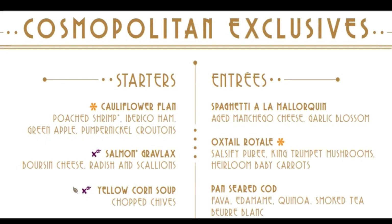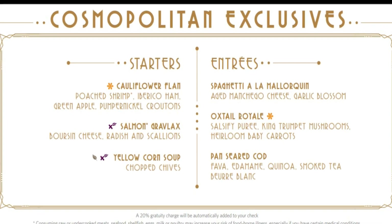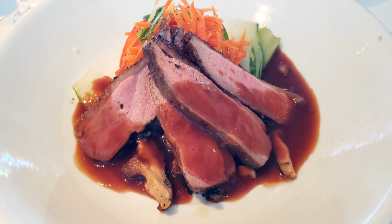Some of the menu items are spaghetti alla malarquina made with tomatoes, garlic, and aged manchego. You can also find oxtail with salsify puree, king trumpet mushrooms, and baby carrots. It's rich and satisfying.